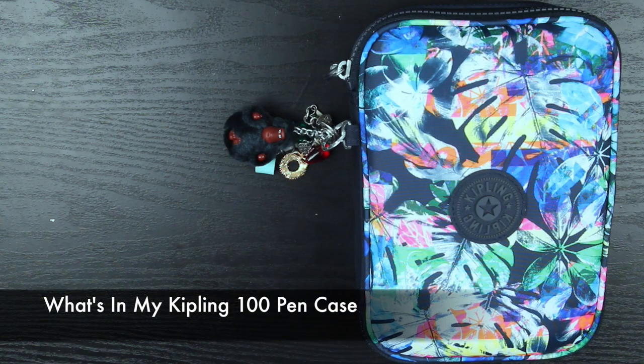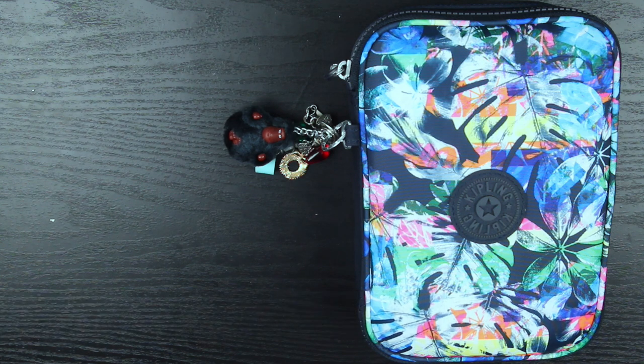Hi guys and welcome back to my channel. For today's video I'm going to be sharing with you guys the current pen case that I am using. I do get questions about the types of pens and highlighters that I use on my Instagram, so I thought I would do an updated one.